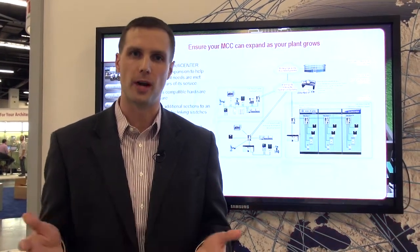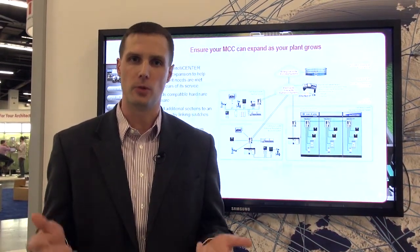Hi everyone, I'm Mike Baer. I'm with the Low Voltage Motor Control Centers group with Rockwell Automation, here to talk to you a little bit about intelligent motor controls.